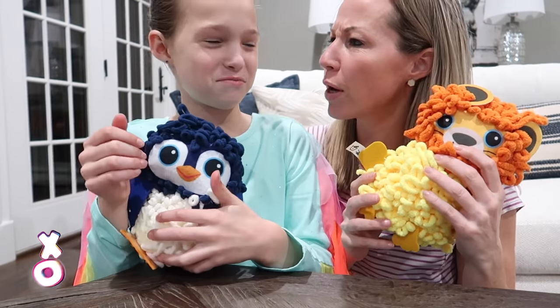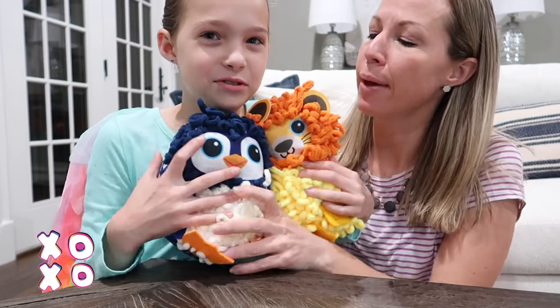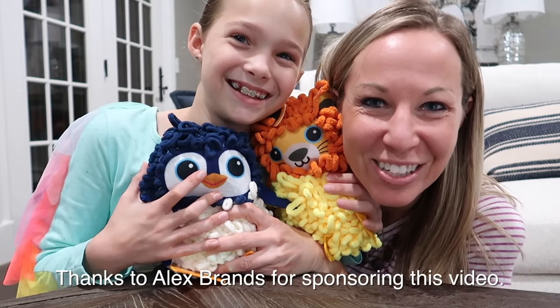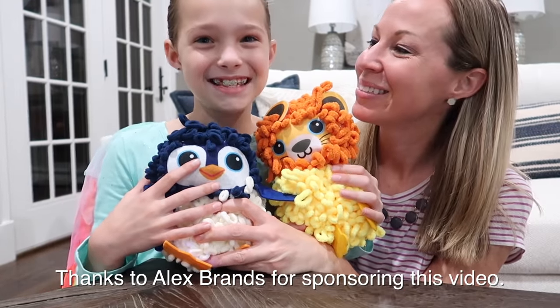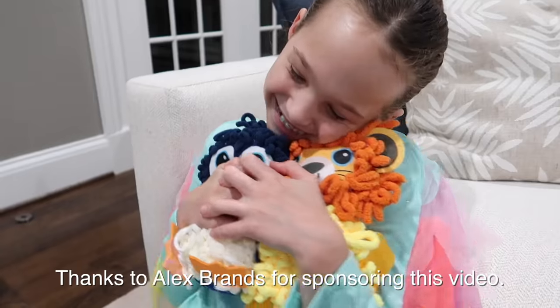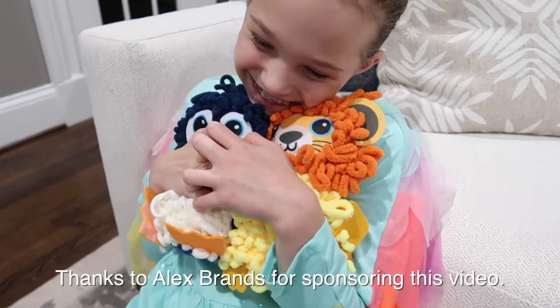Give me Lori back — or is it Leo? I want Lori. I want Leo. Well thank you for watching — we'll see you next time on Tic Tac Toy Family. What do we say? XOXO! Bye! This video was sponsored by Alex Brands.